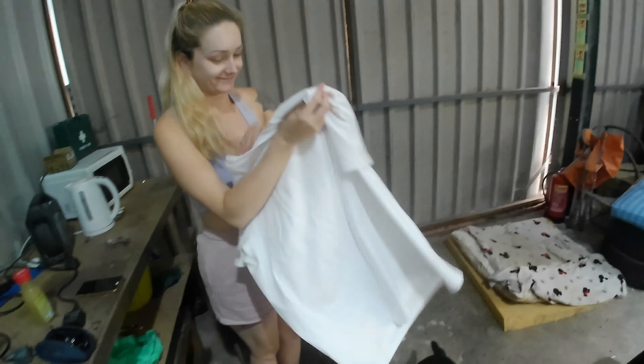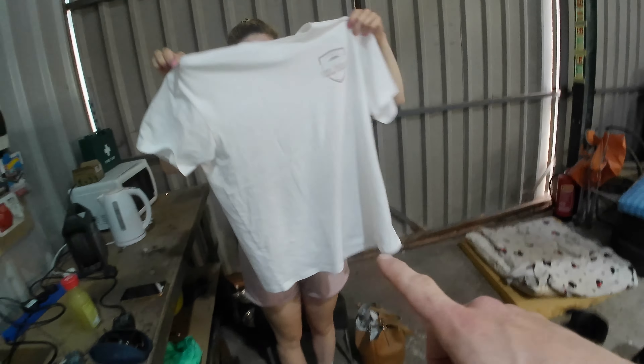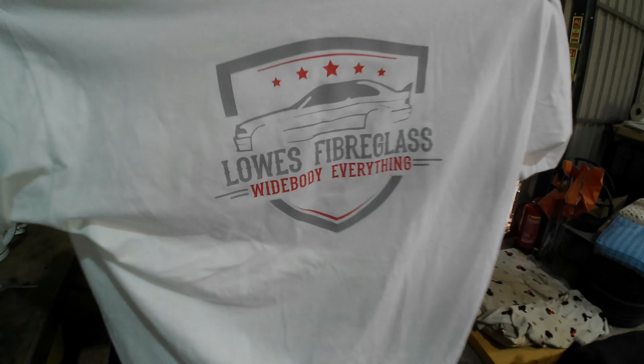Bad news: I was sending some E92 rear over fenders to California, they got to the shipping place and they said it's too big. The whole lot's been cancelled, customer's been refunded his money. I haven't been affected — I still kept the money, customer had a refund, they're just going to destroy the panels, which is really unfortunate because I put extra effort into them. I've been told 150 centimeters is the max length and E92 rear over fenders are simply too long — they're like 180 centimeters.